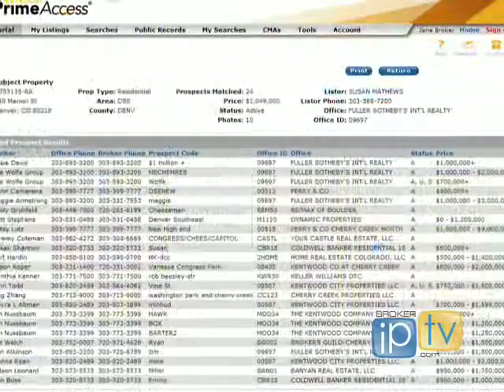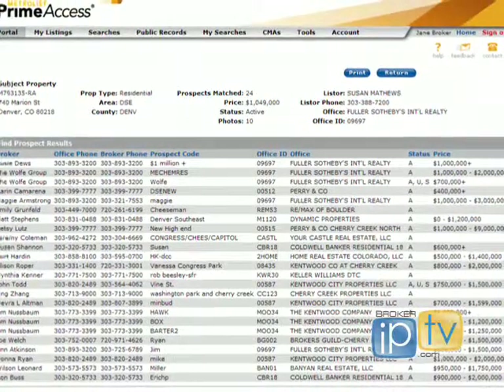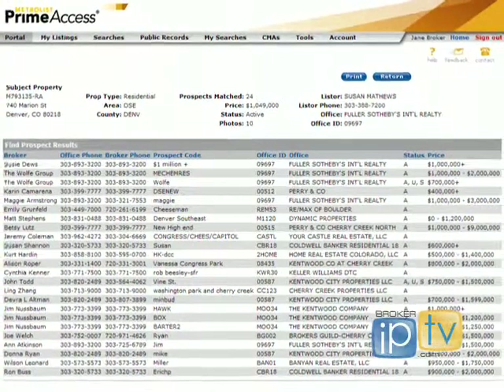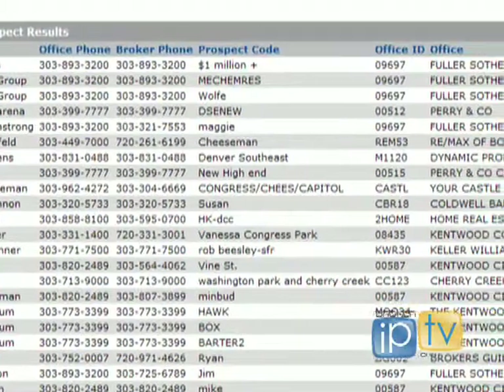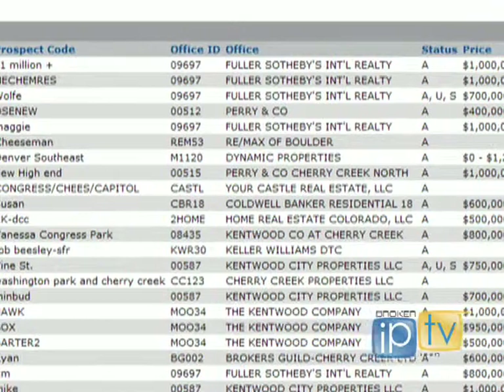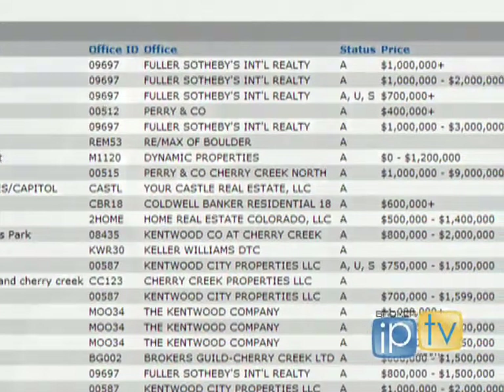You click on that and a list drops down that lists all the brokers that have prospects that potentially match your listing. You can contact them by phone. The prospect feature provides the broker's name, their company name, their phone number, the prospect itself, as well as some status info and their price range. It doesn't provide an email address for the broker, but in this type of market we need to be talking face to face with other brokers.